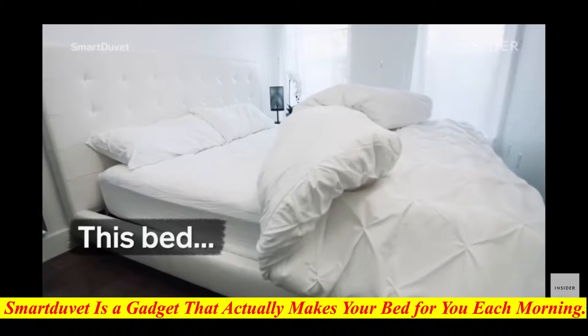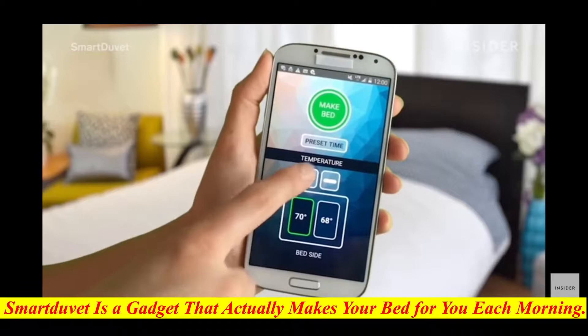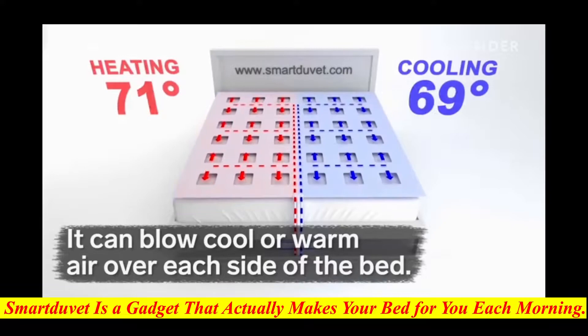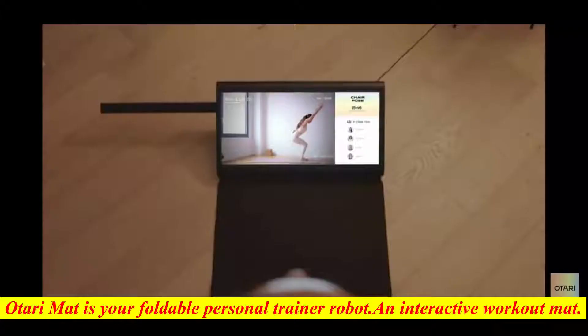Smart Duvet is a gadget that actually makes your bed for you each morning. The company from America has invented a smart blanket that can turn your regular bed and bedding into a climate controlled, self-making machine, all with the click of a button. The climate control aspect of the Smart Duvet is dual zoned, meaning that both sides of the bed can be set to different climates, even drastically different climates, depending on your preferred sleep temperature.